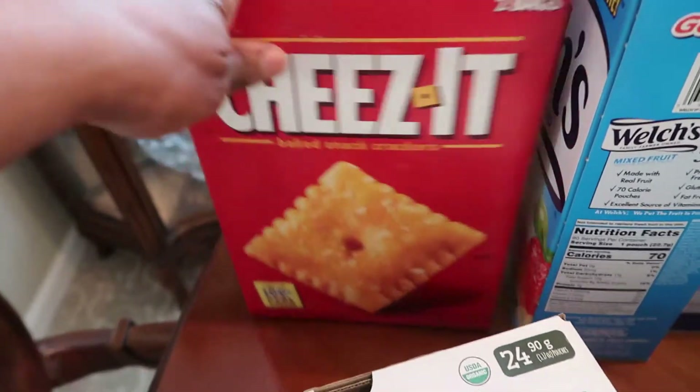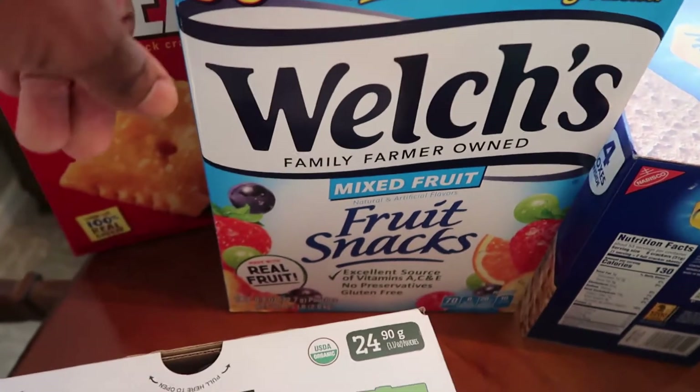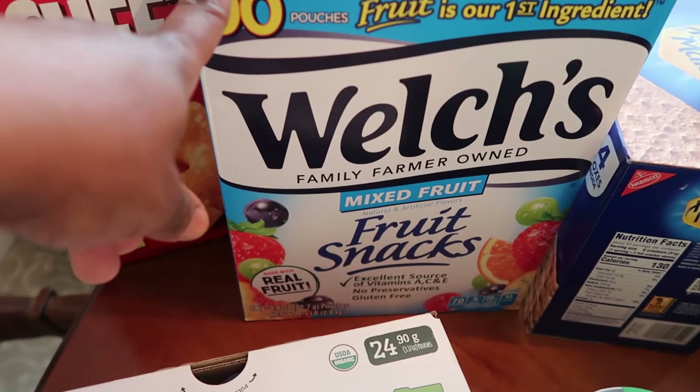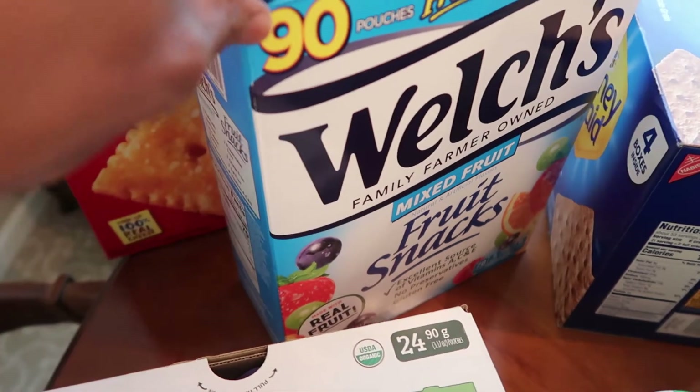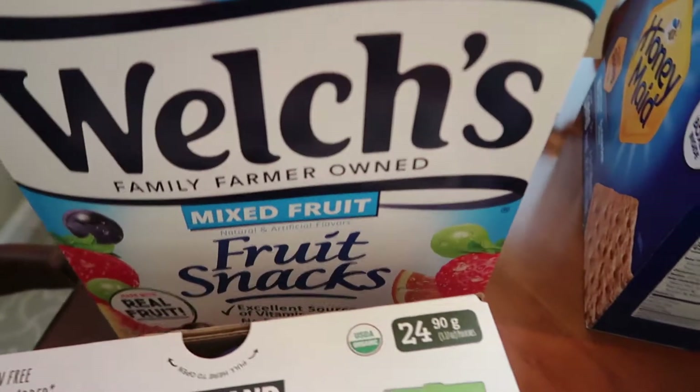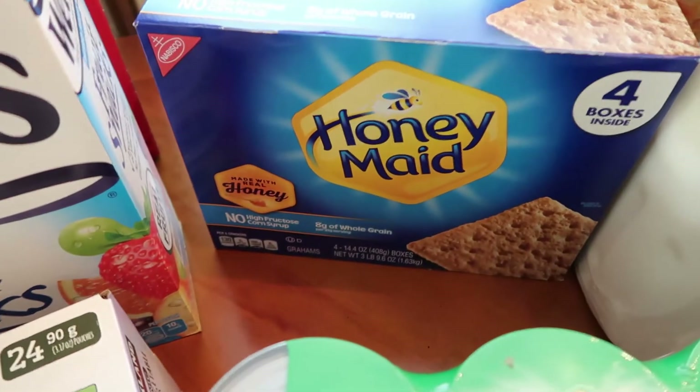The boys like these fruit snacks — these are nice to have in the car to keep them busy while we're driving, or as a little snack when they're watching one of their favorite shows on TV. They also love graham crackers, so I stocked up on the honey grams.